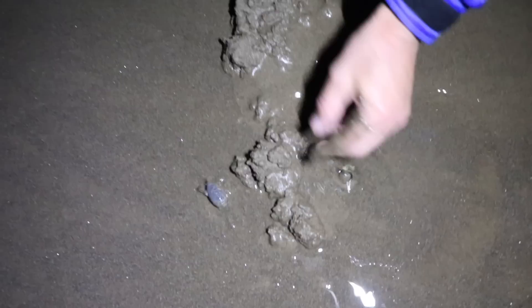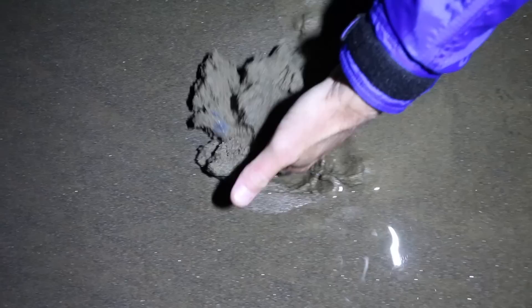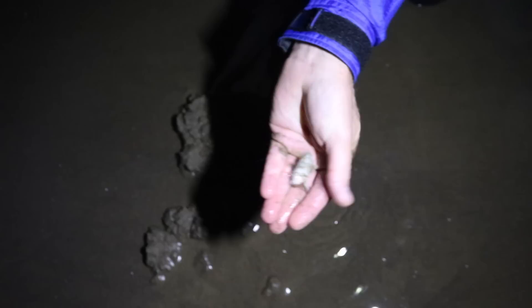There he is — a sand flea. These are kind of a cool thing. They're just a little shell, no pinchers or anything. They have little tiny somethings but they just scuttle back down into the sand and water. Now you see them, now you don't. Cool. Oh yeah, a big one!